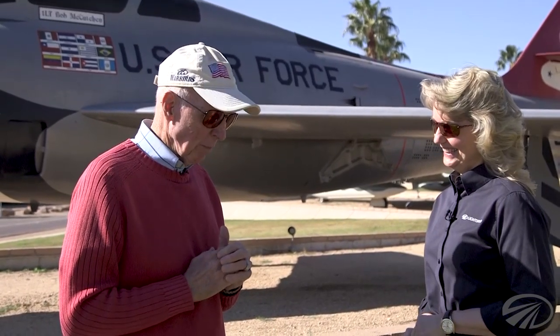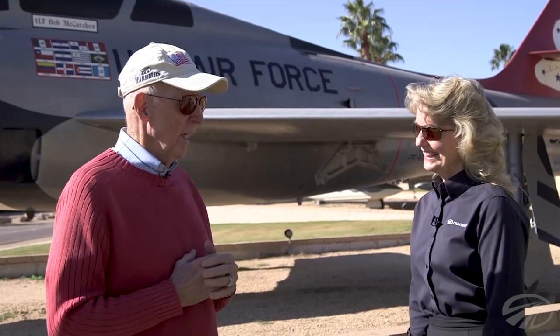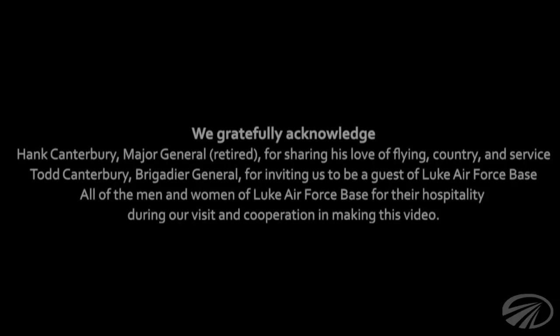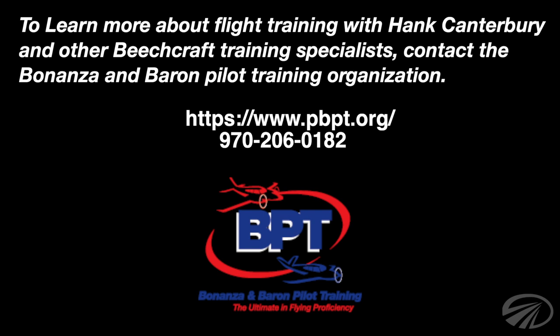When someone asks you how much longer are you going to keep flying, what do you like to say? Well, I was at an 80th birthday party for a friend a couple of months ago, and his wife asked me, 'Hank, how long are you going to fly — until you die?' I took a deep breath and said, 'Well, I hope so, but I just hope they don't occur on the same day.' Thank you for watching this episode of Aviation No Tie Downs. Now let's go flying.